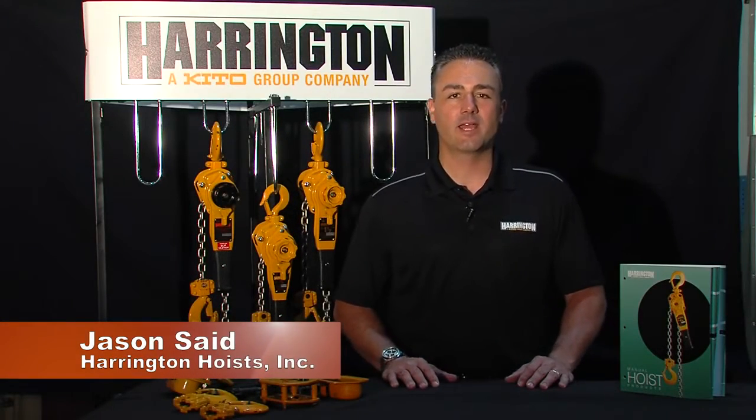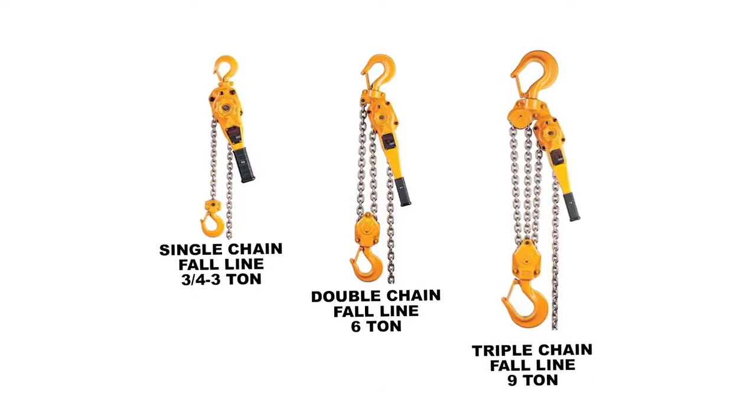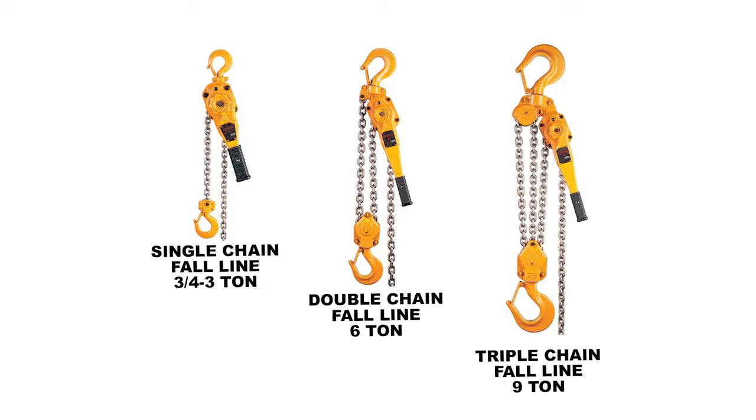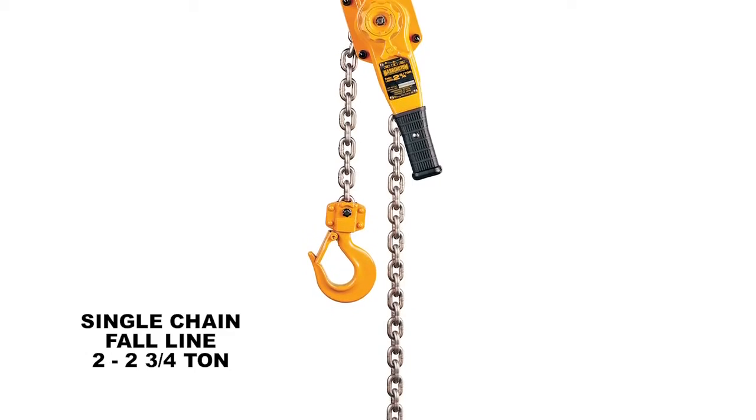Hello, I'm Jason Saeed, and today I want to focus on the world's number one brand selling lever puller, Harrington Hoist LB. We have capacities from three quarter to nine ton, with also an additional capacity at two and three quarter ton, which separates us from everyone else in the market.